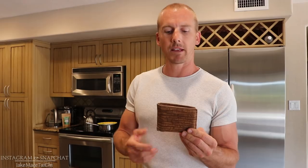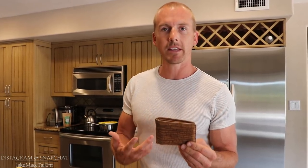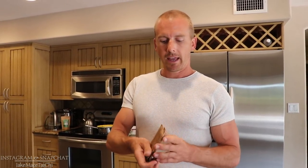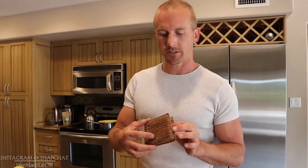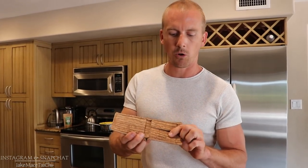I got this wallet because I'm into the environment. I've been vegan for almost 20 years and I wanted a wallet that was sustainable and non-leather, so no animals had to suffer, and also made out of renewable resources. So I found this company called Corker.